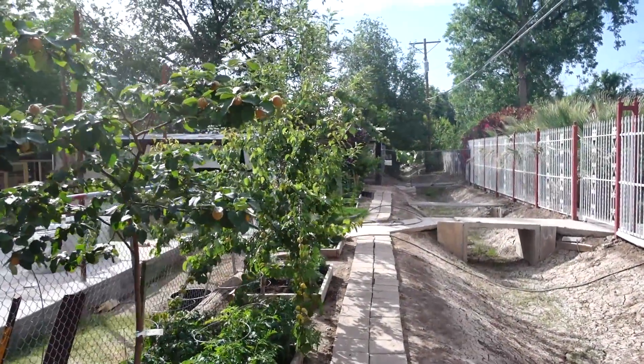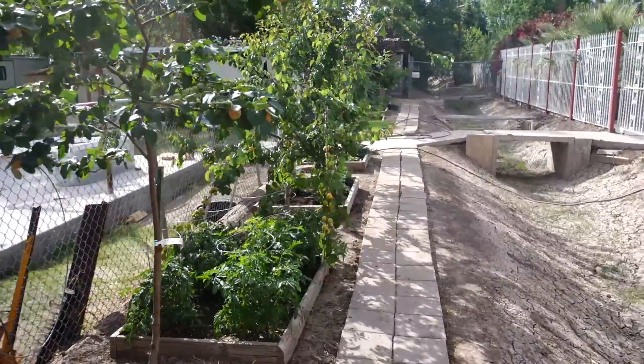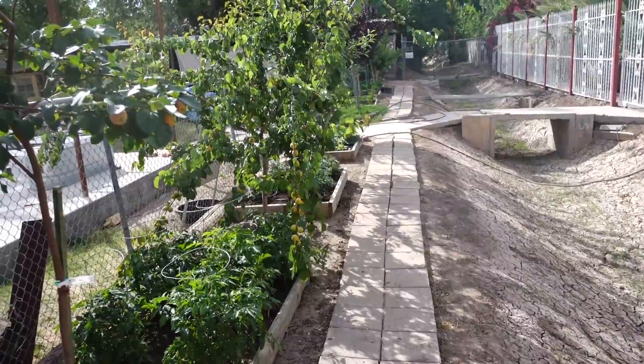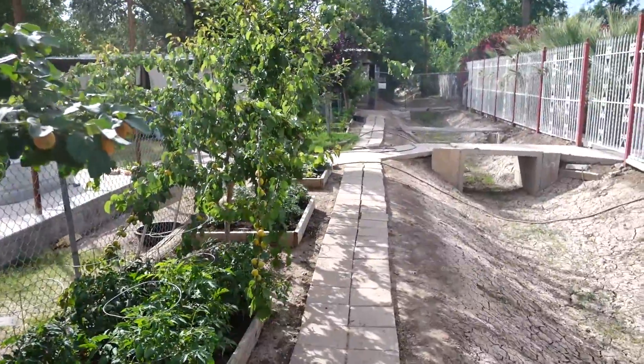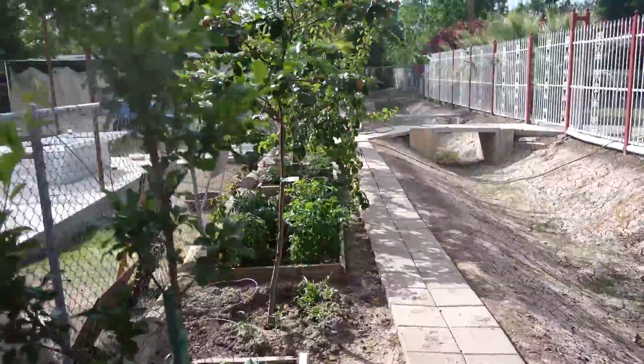Hey guys, it's May 13th, 2016, and the garden is doing very, very well. It seems to have taken off in the last couple of weeks, and I'm going to go ahead and give you guys a garden update. We're starting off a little bit differently today — we're on the opposite end of the garden, and we'll start off with our pluot.